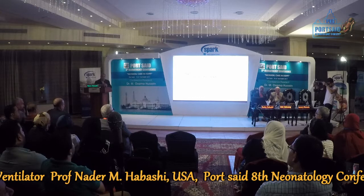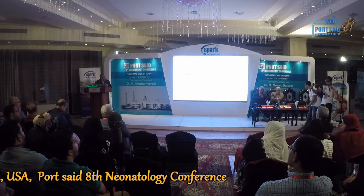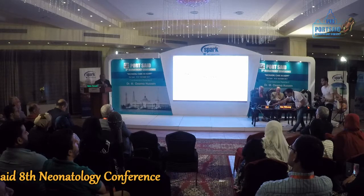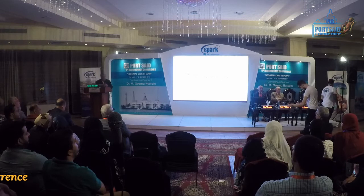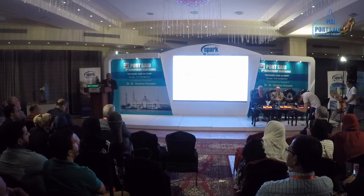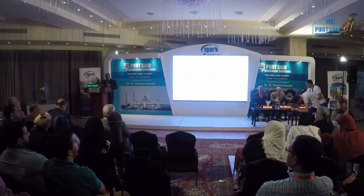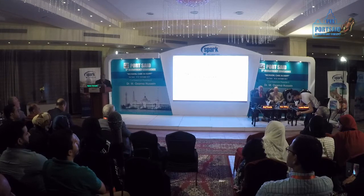We were not able to change the course with low tidal volume therapy. There is a control group, which is not septic, and there is the APRB group. You can see the PF ratio stays very stable. In fact, these animals are on 21% oxygen — room air — and at the end of the 48-hour experiment, these animals are 100% intact.